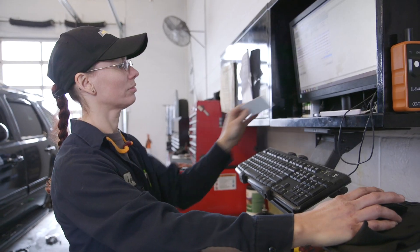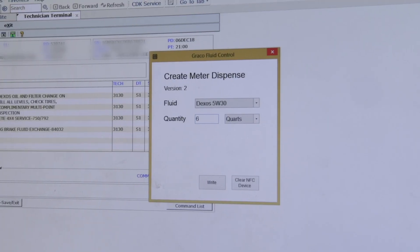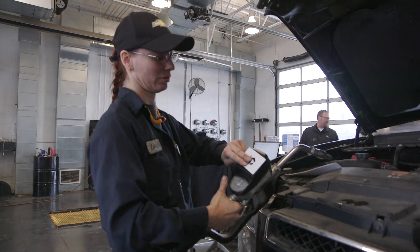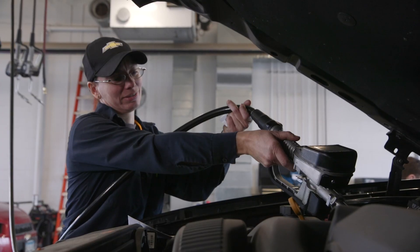Each one of my technicians gets an oil card. They take it to the computer, they simply put it on the terminal, they click six to eight quarts, five quarts — whatever the amount that they need is — and that's the exact amount that comes out.